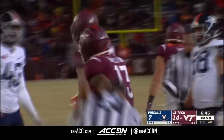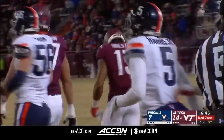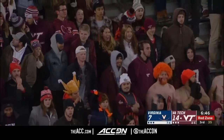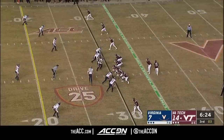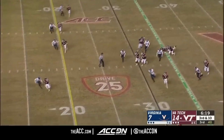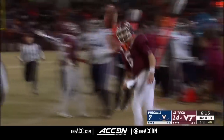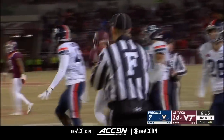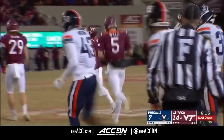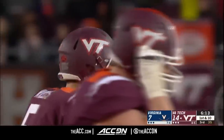First down into the red zone for Virginia Tech. But let's check the penalty flag — five or seven yards. Here's Willis — he'll pick up the first down with his legs. He is really much faster and a better runner than most people really knew.